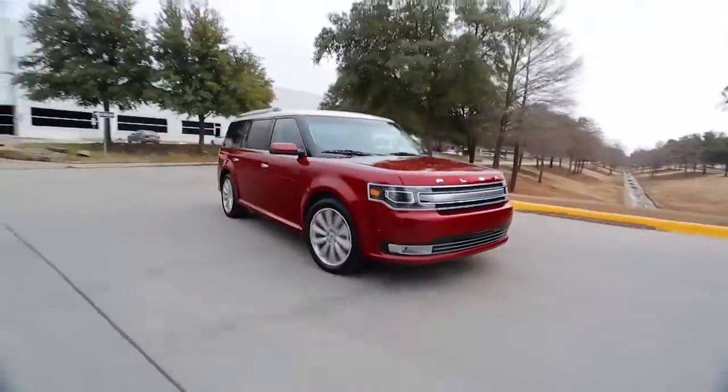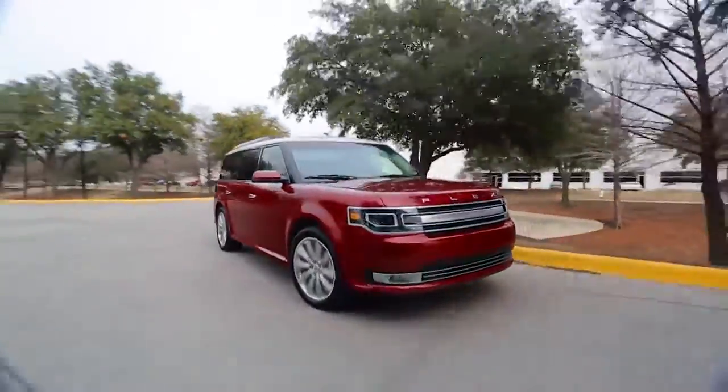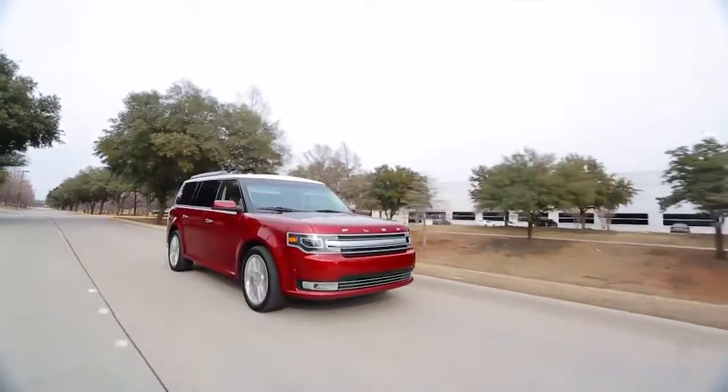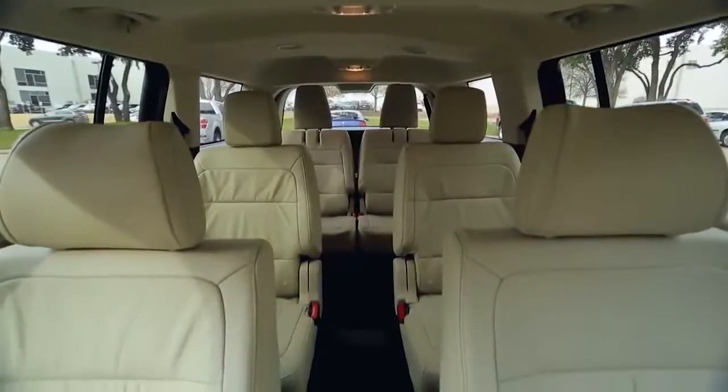This is the 2013 Ford Flex, an SUV I often refer to as the best driving SUV on the road. This is the limited version, the top of the line, and it comes fully loaded with just about everything possible, including a terrific leather interior.